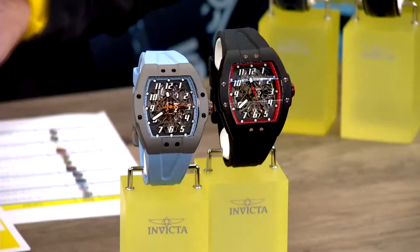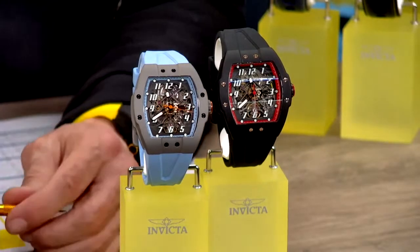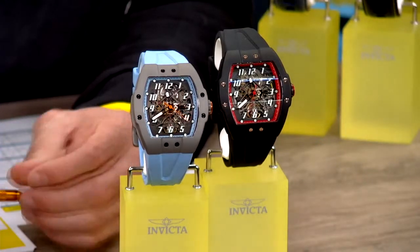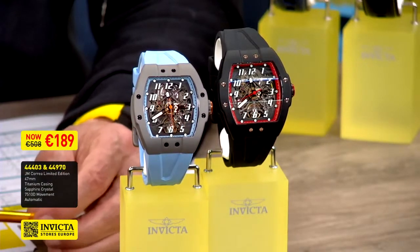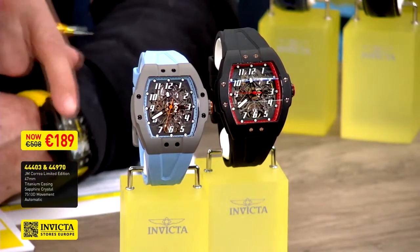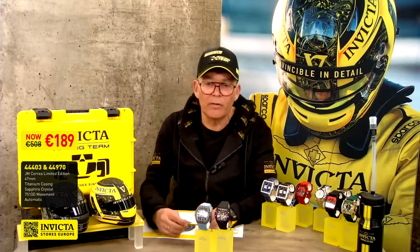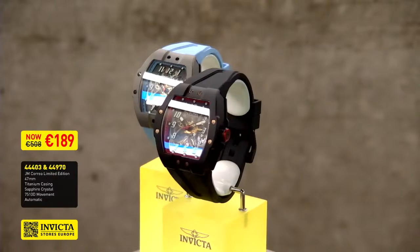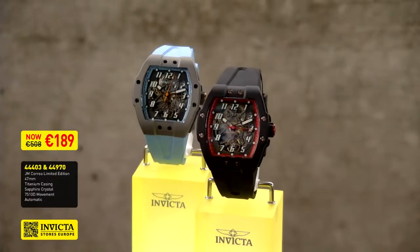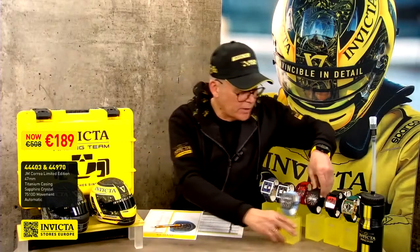I also want to emphasize that the pricing is really sharp here on Let's Talk Invicta. This watch will be available during the speed sale for 189 euros. We have many different color combinations — for instance, I myself am wearing the yellow and black racing team edition — but all variations are available on invictastores.eu for 189 euros. I believe this is the lowest price ever for this JM watch, and it's also to celebrate our sponsorship of the great racing team.